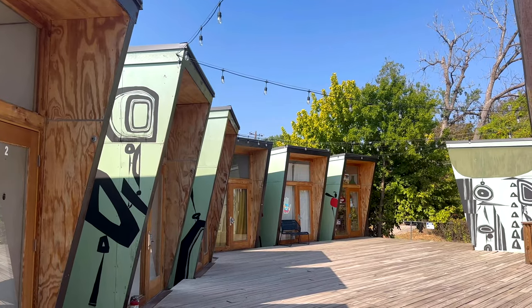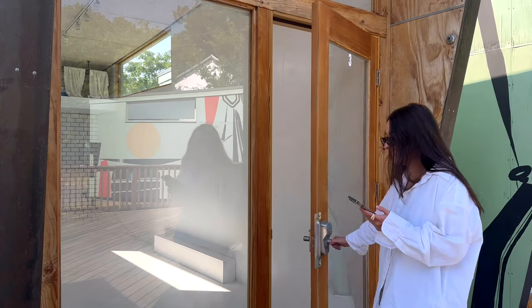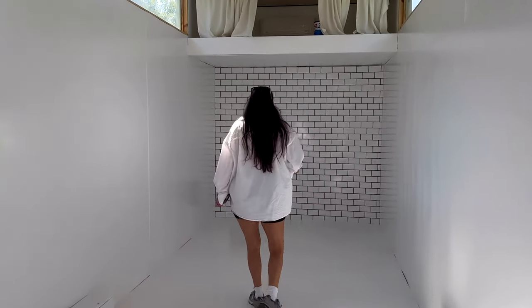I am currently sitting in the garage of my body studio — apologies for the lighting — headed into my workout, and then I'm going to go meet the property manager. Okay, we gotta go. It feels bigger when you're in it.